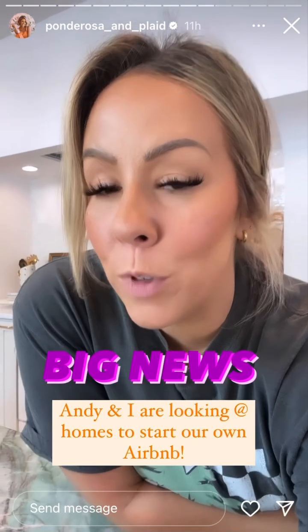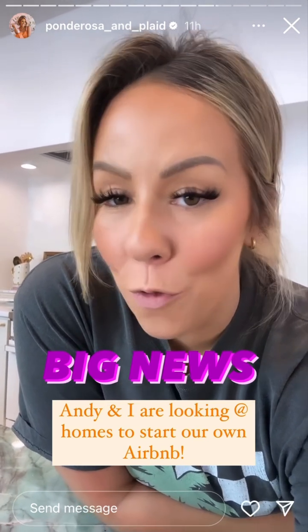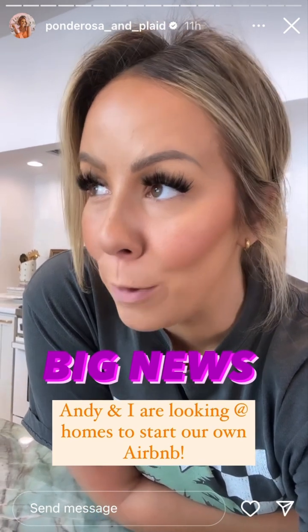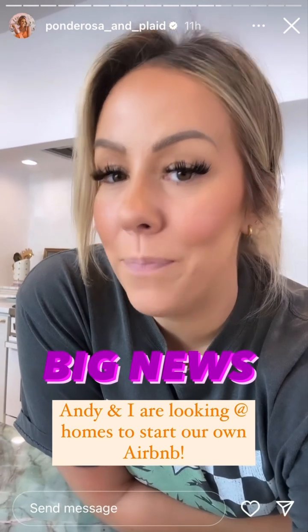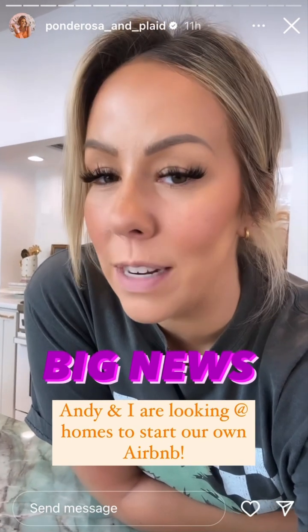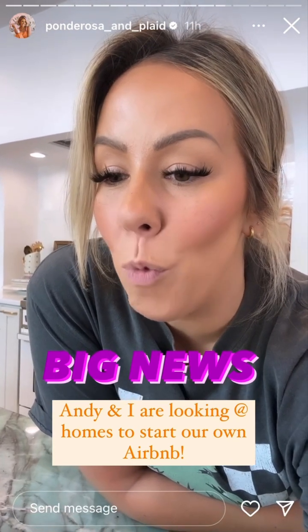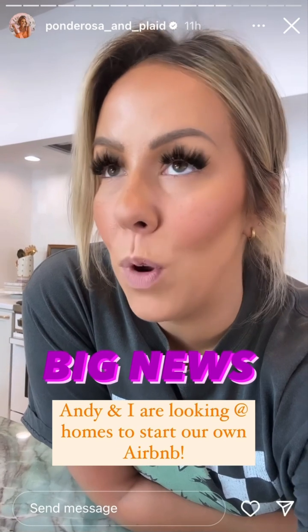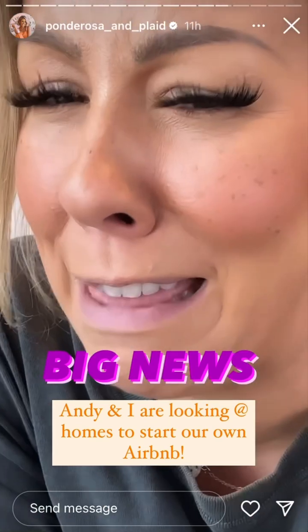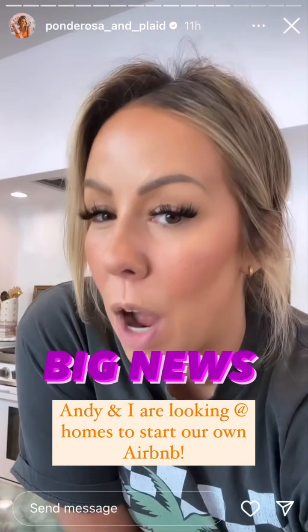Some sort of big news. Andy and I have been looking for a little house that we can turn into an Airbnb — that's our next venture. Since Andy lost his job, we've both been trying to think of things that really light our fire. I have wanted to have an Airbnb for the longest time. When we moved into this house, our goal was to turn the pool house into an Airbnb, but we realized it was too close for comfort being literally right in our backyard.